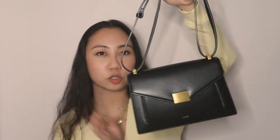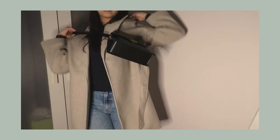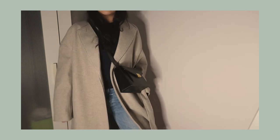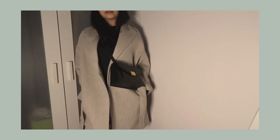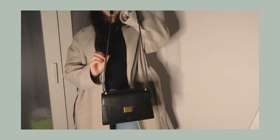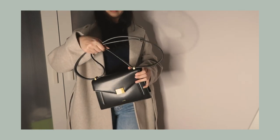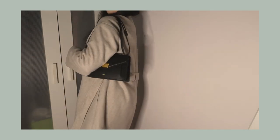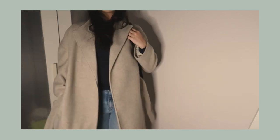Last but not least, accessories — I know I mentioned this JW Pei bag before in a not-so-positive tone, but I've been loving it. In my Black Friday haul I said it was too boxy and doesn't fit much, but I find it's such a cute detail to an outfit. I usually wear it crossbody with my beige jacket or a workwear outfit and it just looks so put together. That's it for today's video — thank you guys for watching and I'll see you in the next one!